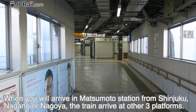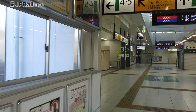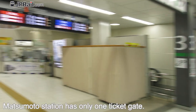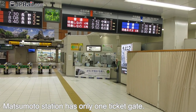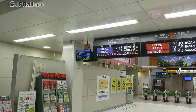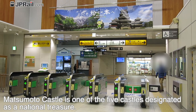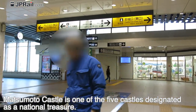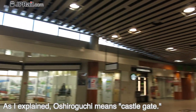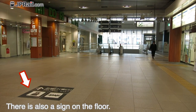When you arrive at Matsumoto Station from Shinjuku, Nagano, or Nagoya, the train arrives at the other three platforms. Now let's move to Matsumoto Bus Terminal. Matsumoto Station has only one ticket gate, so it is very easy to find your direction. The banner of Matsumoto Castle is hanging on the wall — Matsumoto Castle is one of the five castles designated as a national treasure. Turn right to exit at Oshiroguchi, as Oshiroguchi means castle gate and Matsumoto Castle is located on this side. There is also a sign on the floor.